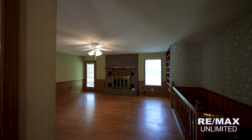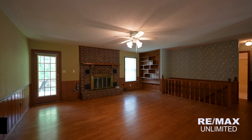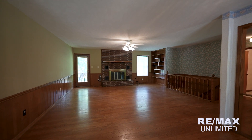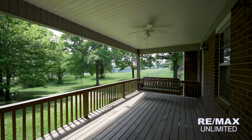As you come in through the front door, you are going to walk into this great living room, dining room, and open kitchen space. The living room features a lot of natural light, a door that takes you out to your back deck overlooking your two acres, and a wood-burning fireplace.